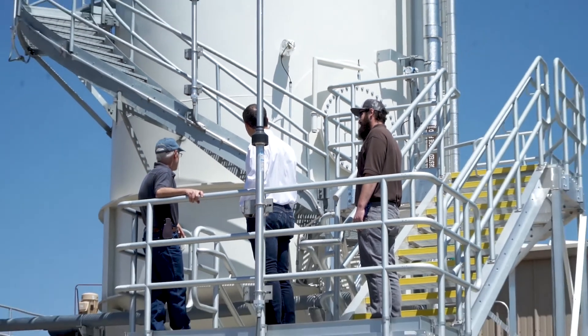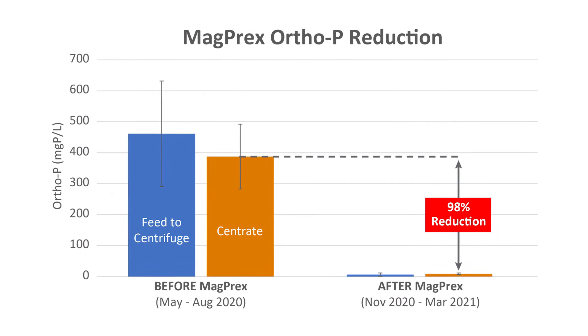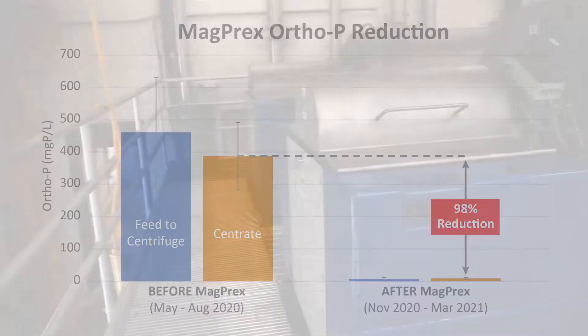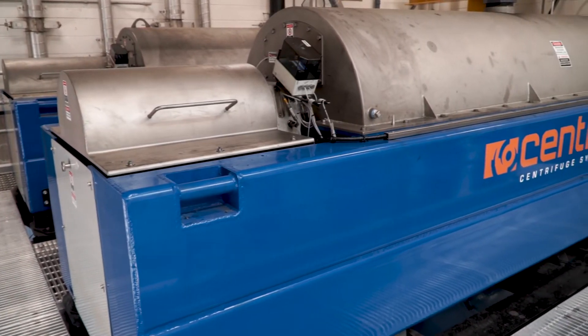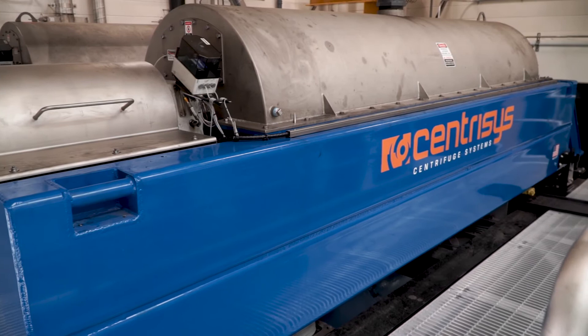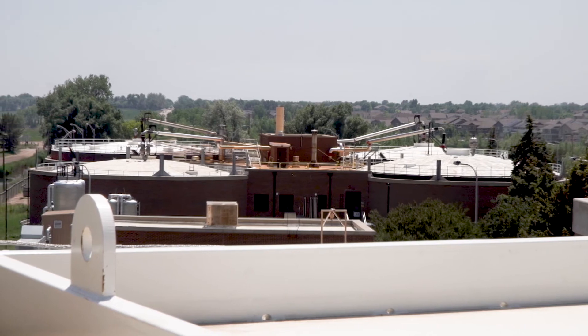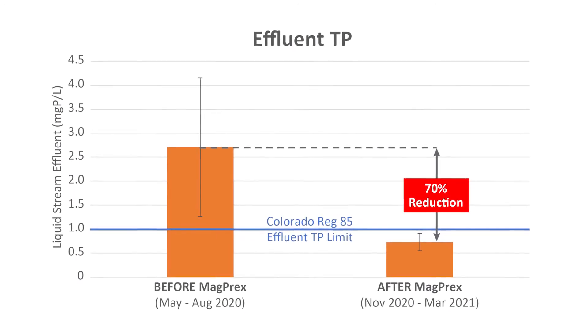We've been very happy. Two main things have occurred with regards to phosphorus concentrations. We're getting about 95% removal of phosphorus from the sludge coming from the digesters compared to the sludge leaving the MagPREX reactor. That feeds directly into the centrifuges, which lowers our phosphorus recycle within the plant system. By doing that, our phosphorus concentration in the digesters has almost been cut in half — originally 450 to 500 milligrams per liter, and now we're consistently in the 220 to 240 range.